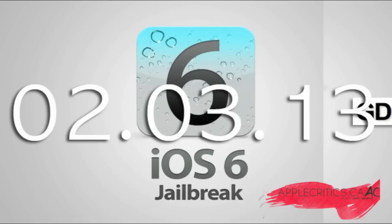The iOS 6.1 untethered jailbreak will be compatible with the iPhone 5, the iPad Mini, the iPod Touch 5G, the iPod Touch 4G. Basically all the devices that are running iOS 6 and above will be compatible with this jailbreak, and it will be an untethered jailbreak, which means you can turn your device on and off without having to plug it into your computer.